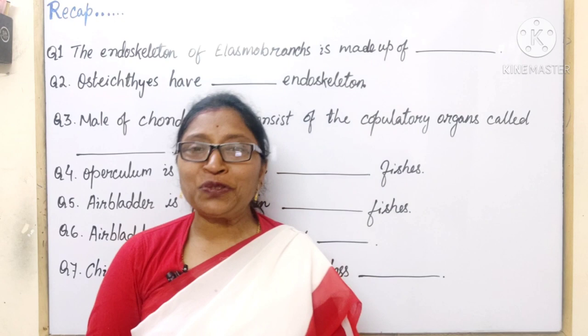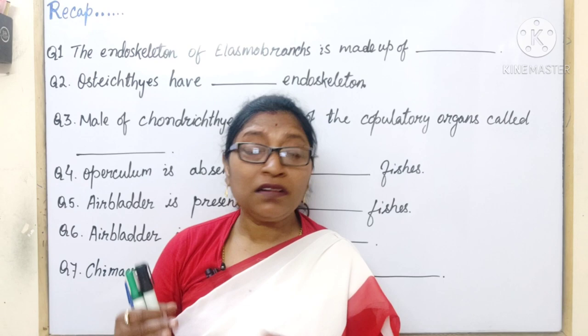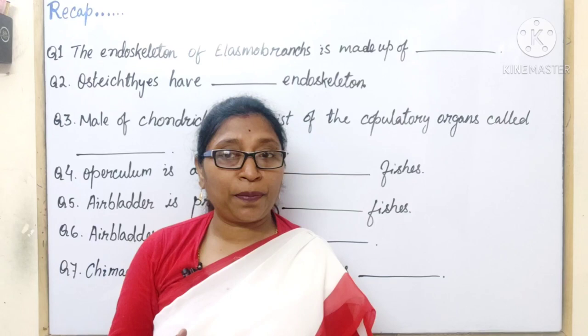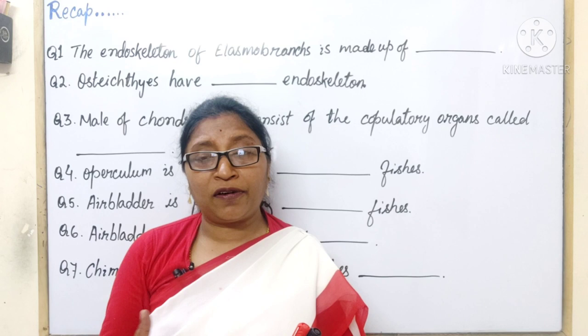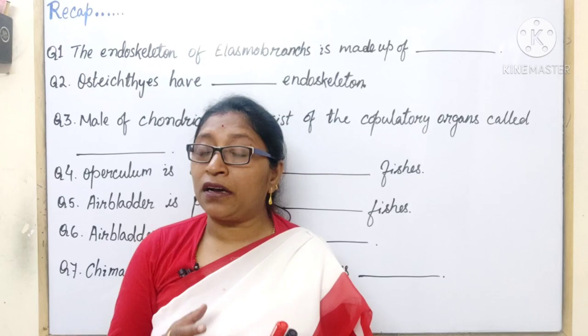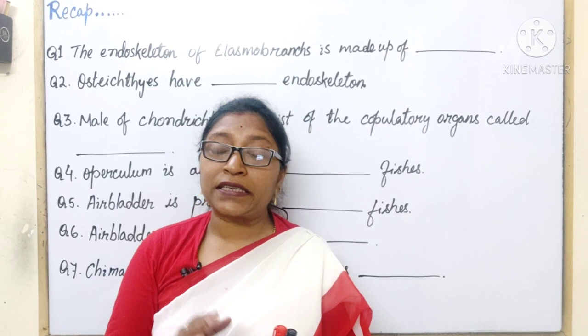Hello students. In the previous session we discussed the superclass Pisces under the division Gnathostomata, under the subphylum Vertebrata. The Pisces are aquatic — they may be living in freshwater or in the sea or the ocean, so they may be marine or freshwater but all are aquatic. They respire through gills. Their heart is two-chambered. They have paired fins. Their body is covered by scales — the scales may be placoid, tenoid, ganoid, or cycloid.